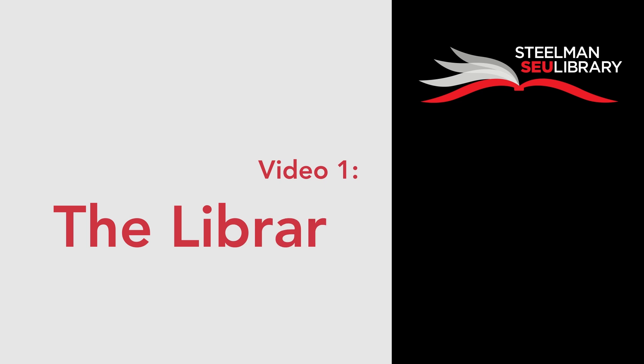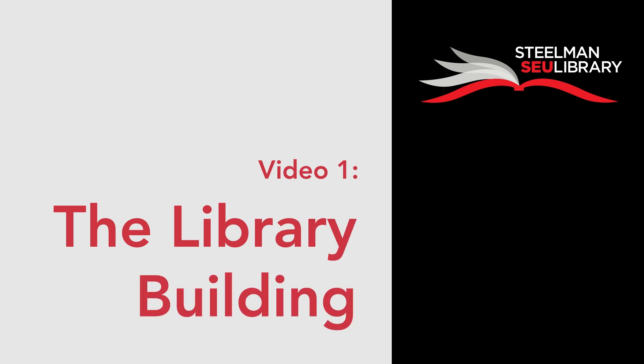Thank you for watching the first video of our core series. We hope you now have a better idea of the kinds of items and services we provide at the Steelman Library. Coming up next is an overview of the Steelman website and our online services. We'll see you next time.